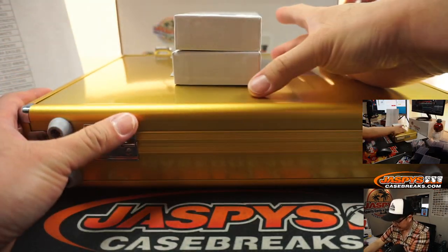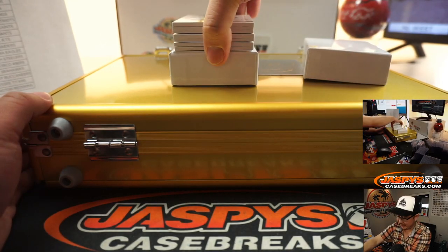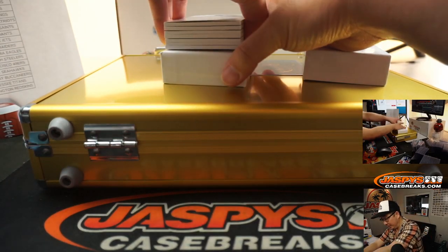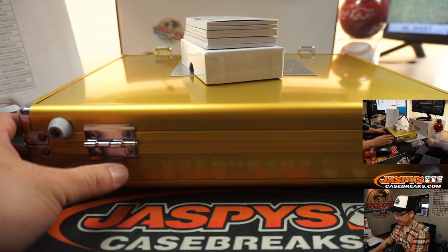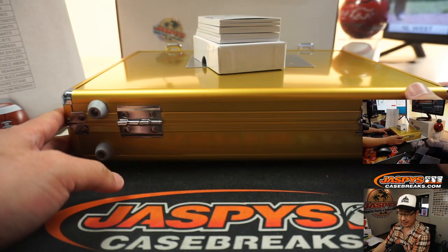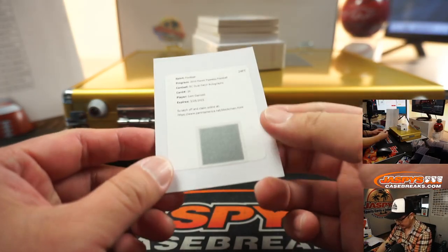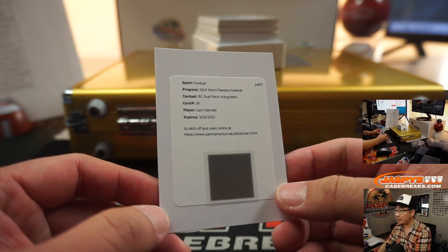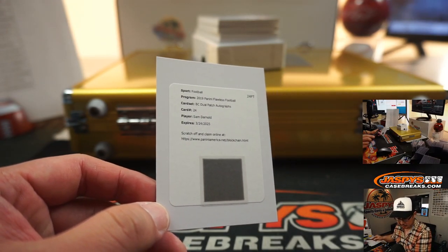No, we don't random off the case — we never have. We usually give it away to some of the kids around the neighborhood; if you're in the area you can come by and pick up a case. There are redemptions — that's right. They had the blockchain cards in here, so the blockchain card is going to be Sam Darnold, dual patch autograph for the Jets.